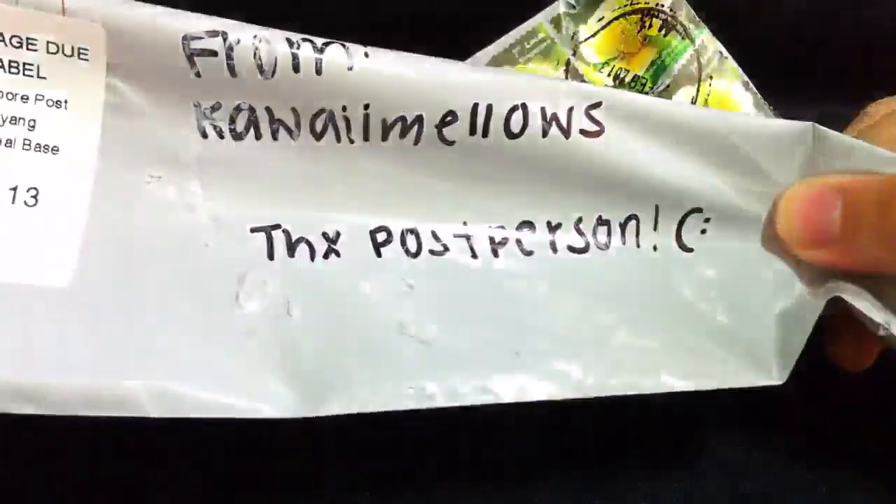Hey guys, so today I got a treat package from Kaori Mellows. Apparently I didn't put enough stamps, that's why I had to pay, that's why I didn't come on time, but it's fine.